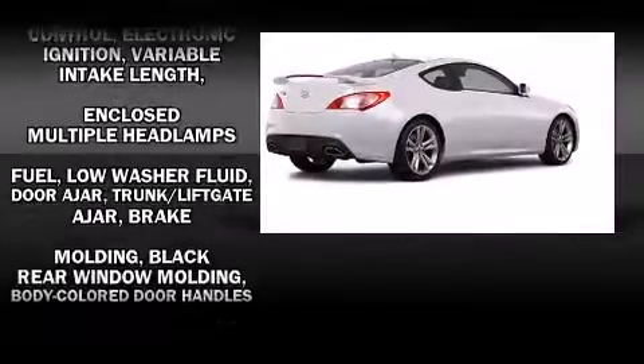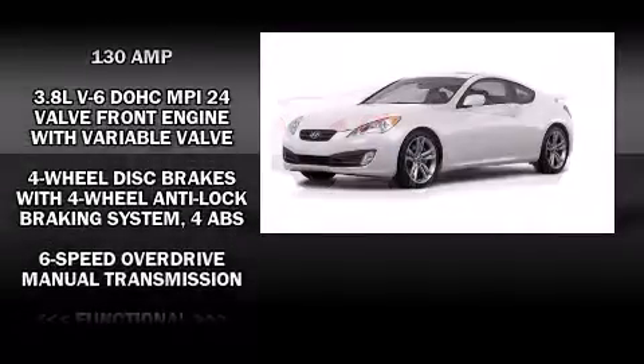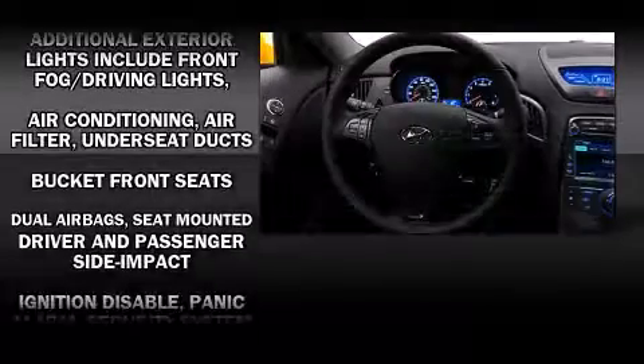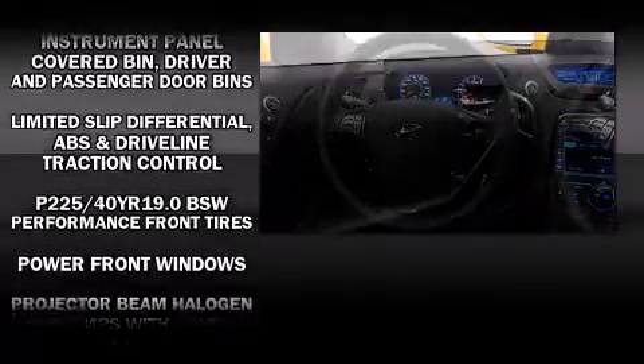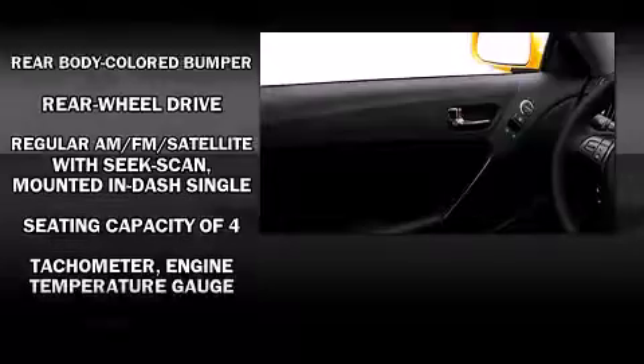Hyundai ensures the safety and security of its passengers with equipment such as dual front impact airbags with occupant sensing airbag, head curtain airbags, traction control, anti-whiplash front head restraint, a security system, and four-wheel disc brakes with ABS. Brake Assist technology provides extra pressure when applying the brakes.